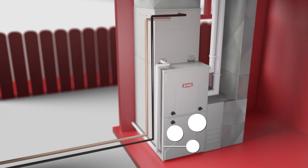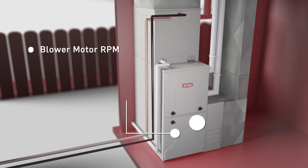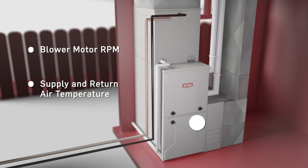And from the indoor unit, we will collect blower motor RPM, supply and return air temperature, and fault codes when available.